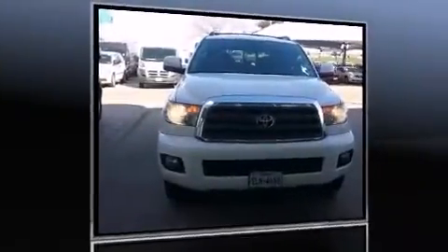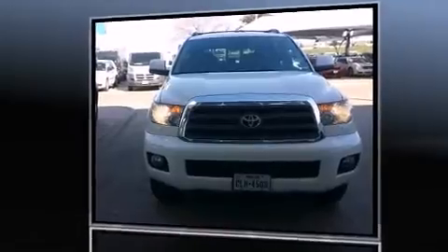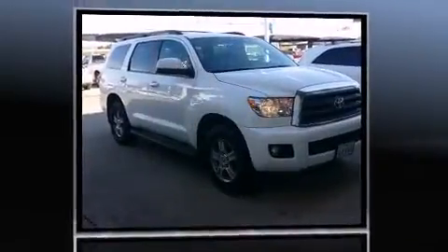The 2014 Toyota Sequoia. It features an automatic transmission, rear-wheel drive, and a powerful eight-cylinder engine.